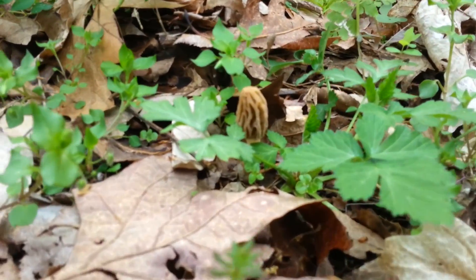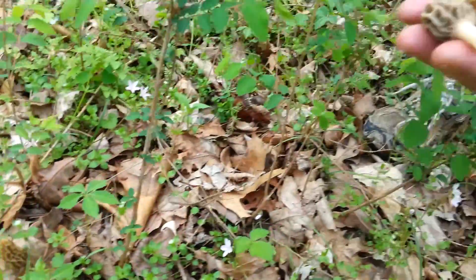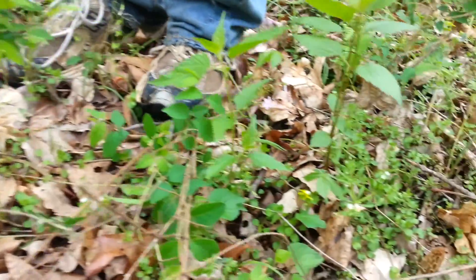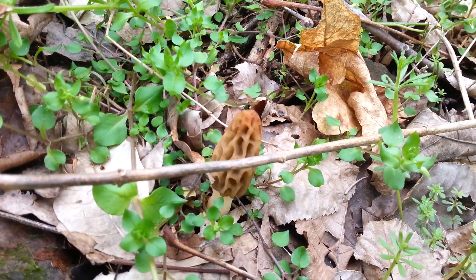Look at this little guy. They're tiny and they're impossible to see. You've got to stop and get out on your hands and knees and crawl around with the ticks.